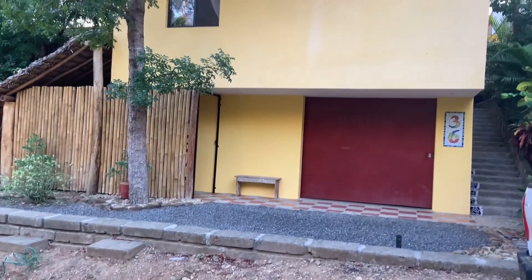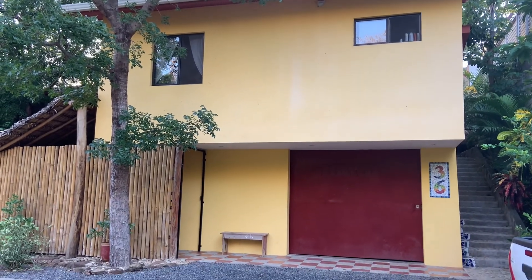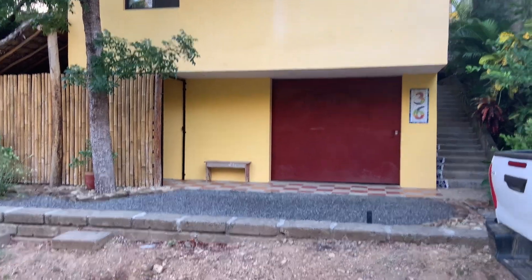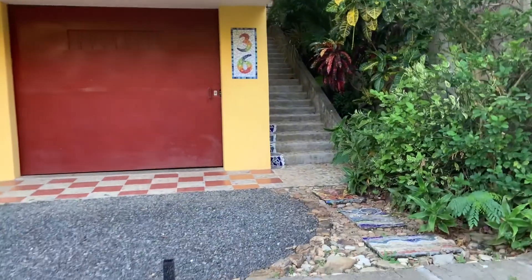This house here belongs to Debbie and Steve Brockman. I sold them the land around 2010 or 2011. They built their property over the years on their vacations.